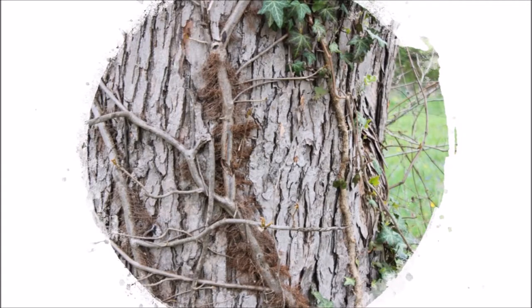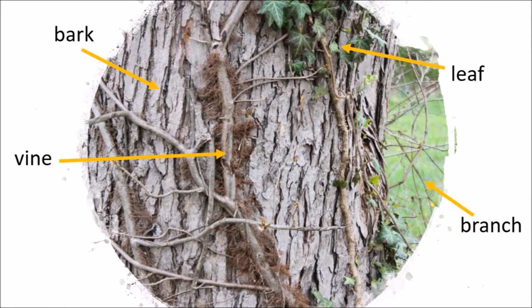What external parts do these plants have? I saw bark, a vine, leaves, and branches.